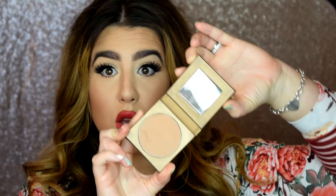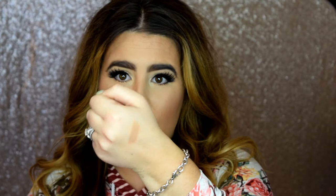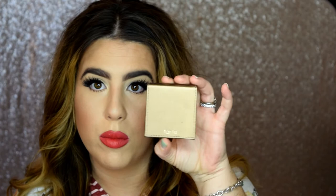Next is the Tarte Amazonian Clay Matte Waterproof Bronzer in Park Avenue Princess. This bronzer is awesome. I bought it about a month and a half ago and had never really used it before, but it's such a universal shade. I use it on really fair clients, tan clients, and on myself right now — and it works on pretty much any skin tone. It gives the most beautiful sun-kissed color. I love matte bronzers, so this is perfect. Tarte Park Avenue Princess — amazing.